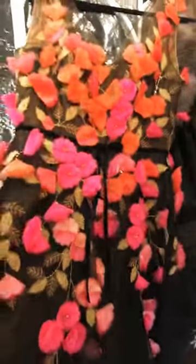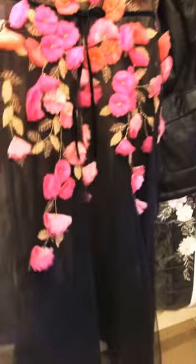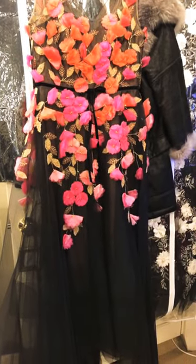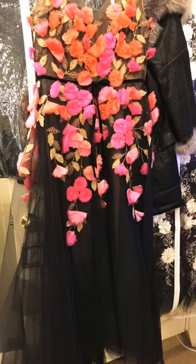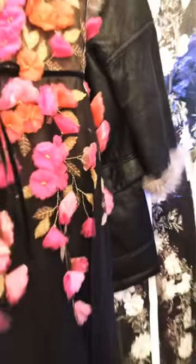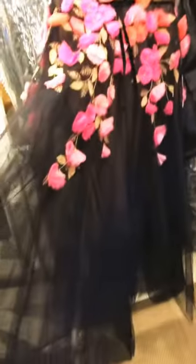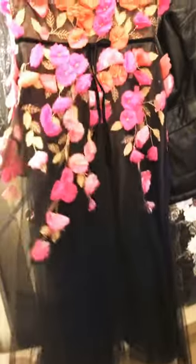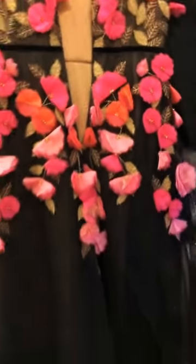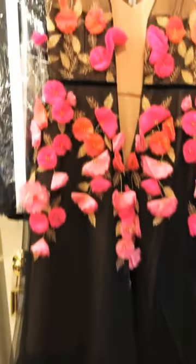I just wanted to show you this gorgeous Marquesa dress. I know it's tropical with colors, but the brown with the orange and the pink reminds me of fall. It's a brown tulle — look at the crinoline underneath. It's just gorgeous, and you'll look like falling leaves.